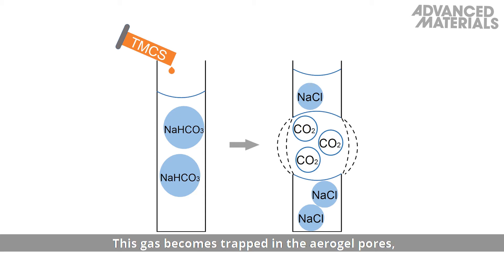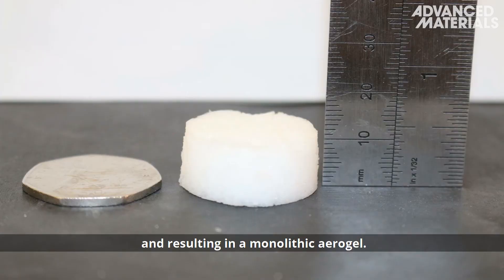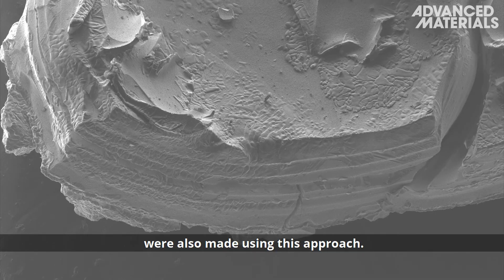This gas becomes trapped in the aerogel pores, resisting pore collapse during drying and resulting in a monolithic aerogel. Durable and freestanding layered silica aerogels were also made using this approach.